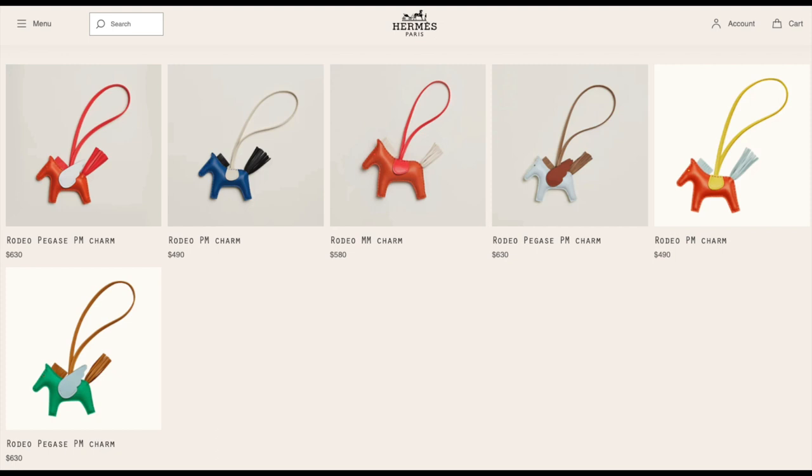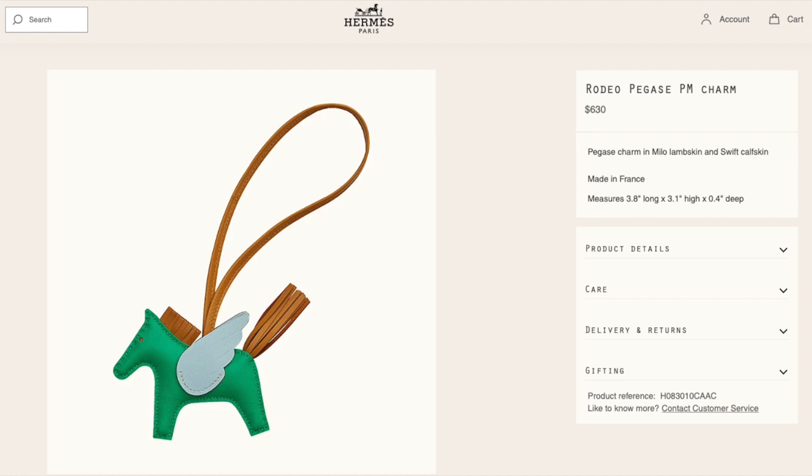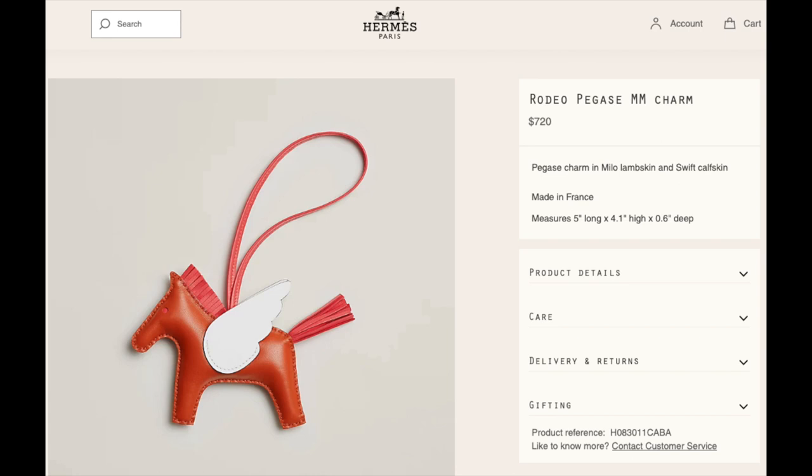And now for some more eye candy — I included the rodeo charms in different sizes. My favorite rodeo is Pegasus in PM size, which is the smallest size. Please let me know in the comments which one is your favorite.